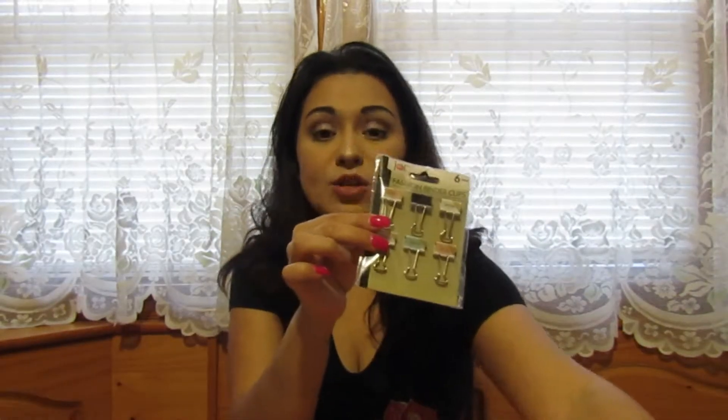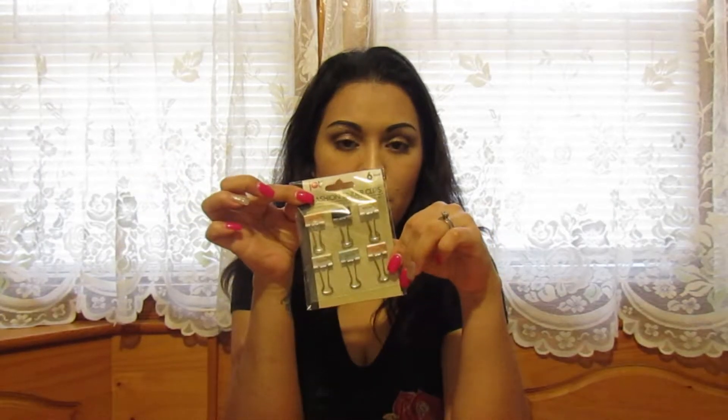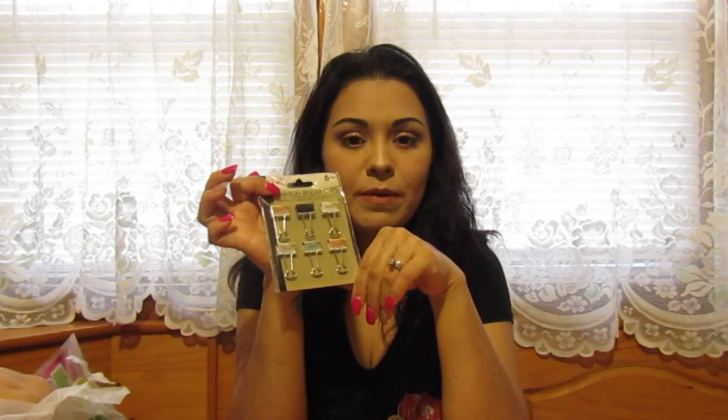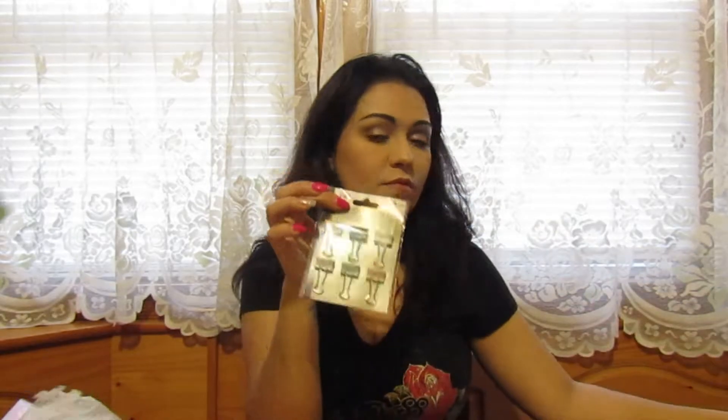I also found these cute little decorative clips. I was just walking through an aisle and found them. I've seen these at Michael's for quite a bit more, but here you get six of them for a dollar — you definitely can't beat that. So that's it for the planning and planner items.